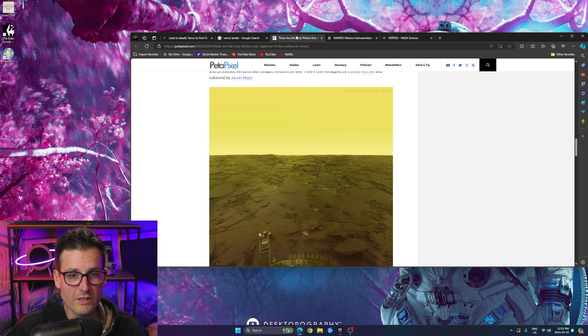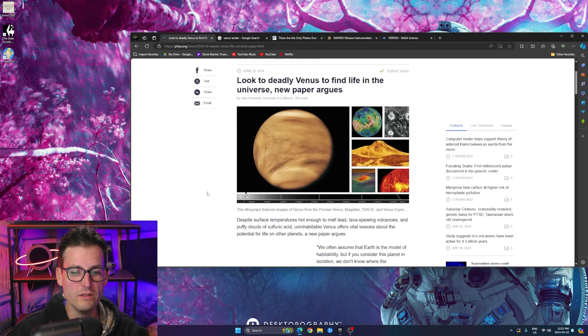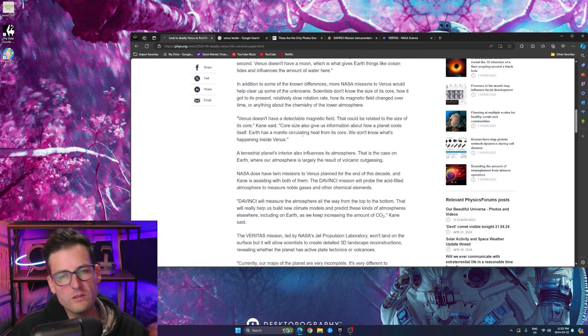We've got these two cool new Venus missions — both probes, not crewed — and I'm looking forward to both of them. The whole scientific point is to study Venus to figure out the limitations of life: understanding what Earth is, what Venus is, how similar and different they are, and what effects cause a runaway greenhouse gas situation and the death of a planet. Then we can apply that knowledge back to Earth to understand risks like runaway volcanic activity.